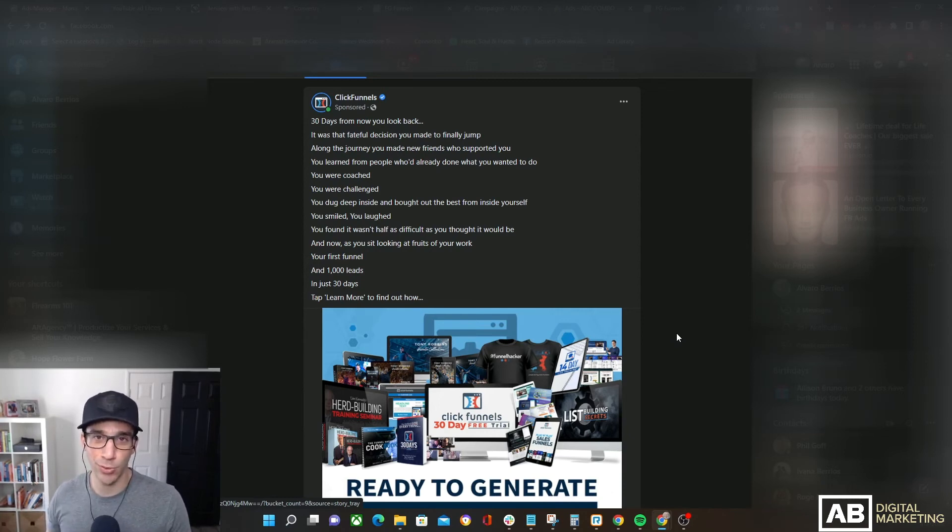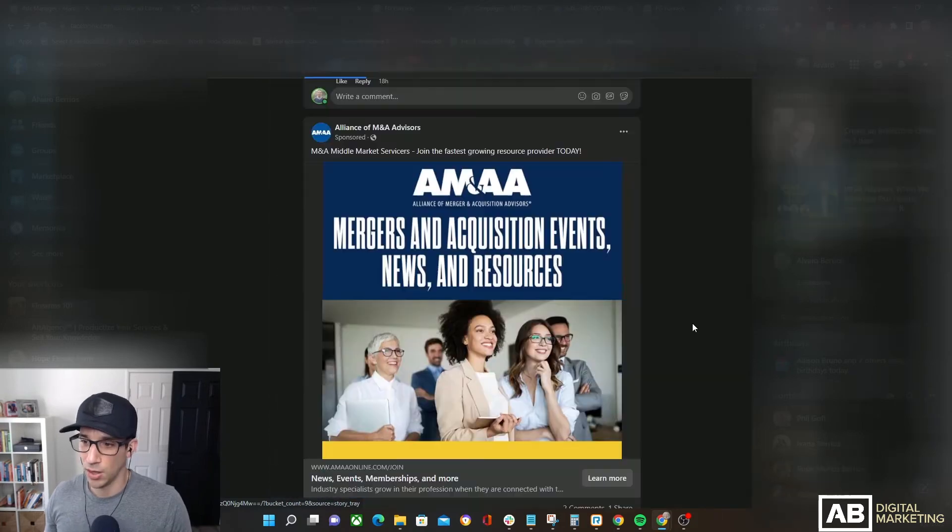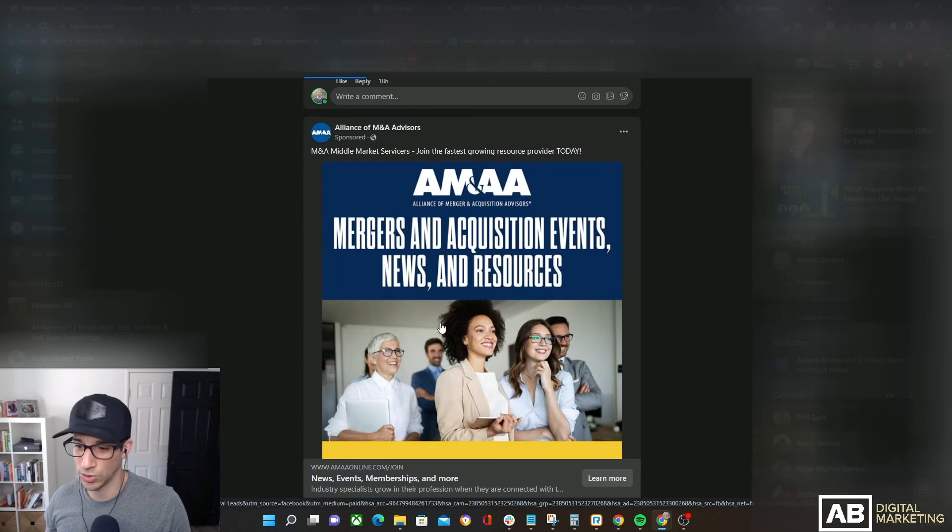Let's keep scrolling. Here's our next ad: Alliance of M&A Advisors — 'M&A middle market services, join the fastest growing resource provider today' — and then 'Alliance of Merger and Acquisition Advisors: mergers and acquisitions, events, news, and resources, news, events, memberships, and more.'